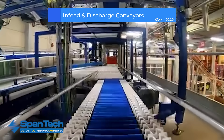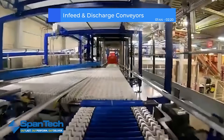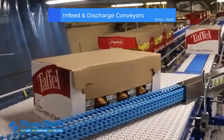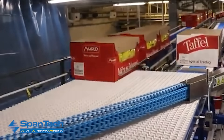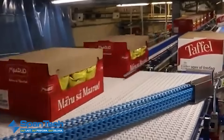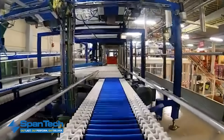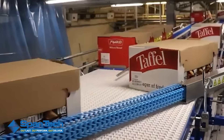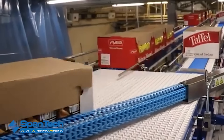In-feed and discharge conveyors handle the smooth transfer of products into and out of packaging machines, and Spantec designs theirs to make it seamless. These conveyors are engineered for precision handling, preventing misalignment and jams that can slow production. Spantec systems can be customized with adjustable speeds, various lengths, and a range of configurations to fit perfectly with other equipment on the line.